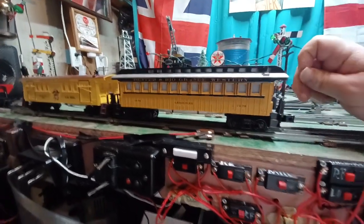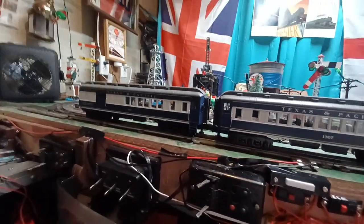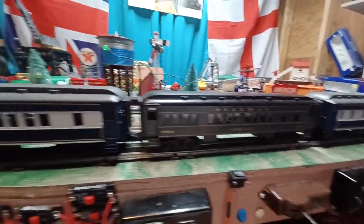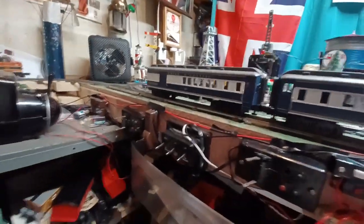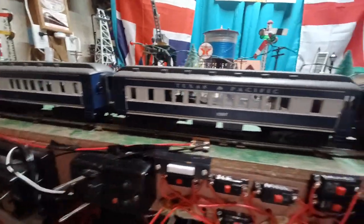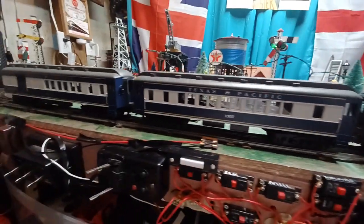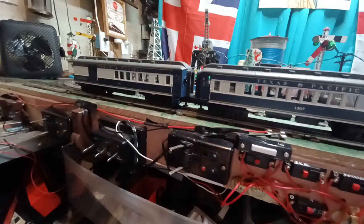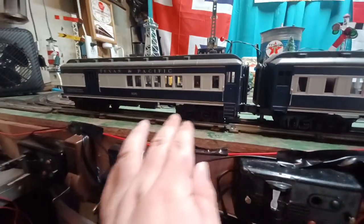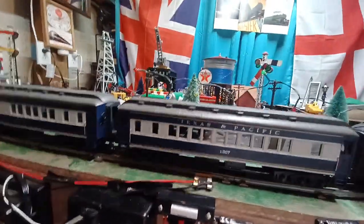Moving right along, the next evolution of passenger car: these are what are called heavyweight cars, made out of steel. The changeover to steel happens circa 1900. These particular coaches are probably 1920s to 1940s, but they continued using them all the way to the end in some places. The big difference is that all structural elements are made of steel, and you've got big six-axle bogeys — though there were also eight-wheel bogeys on heavyweight cars.